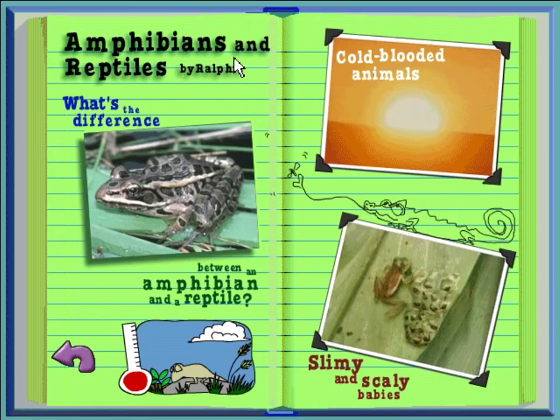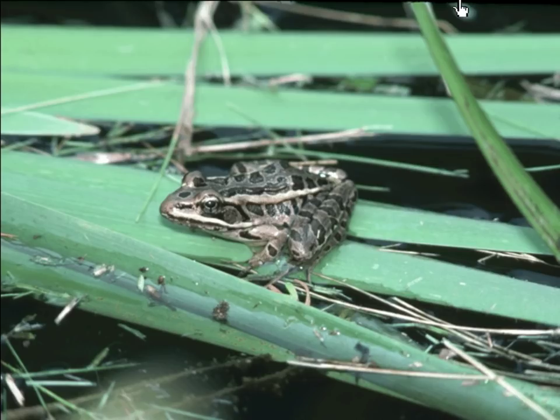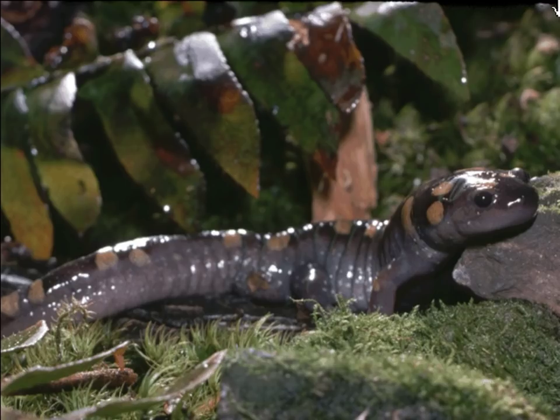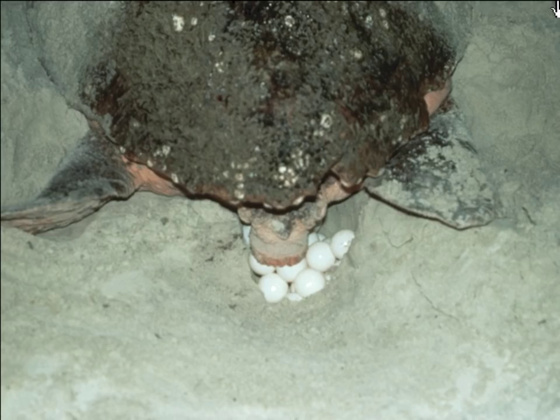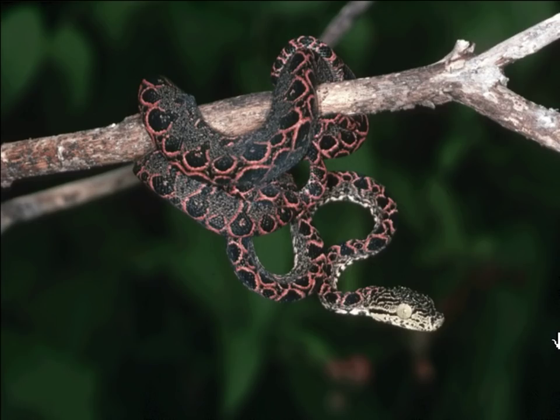Amphibians and Reptiles by Ralphie. Click on a picture if you want to find out about slimy and scaly creatures. Amphibians like this frog have slimy bodies and lay their eggs in the water. Frogs and salamanders need to stay wet because some of them actually breathe through their moist skin. Reptiles like this lizard don't need to stay wet — they have scaly skin covering their bodies, and the scales help keep them from drying out. Reptiles like turtles and lizards lay their eggs on the land.